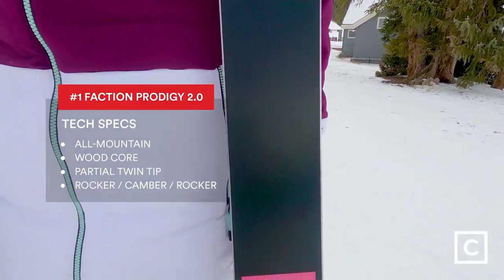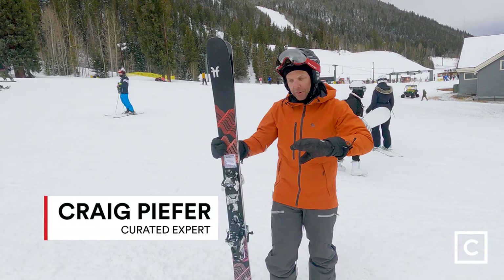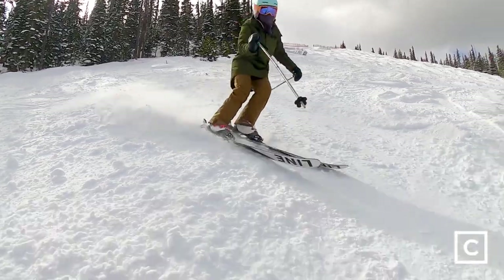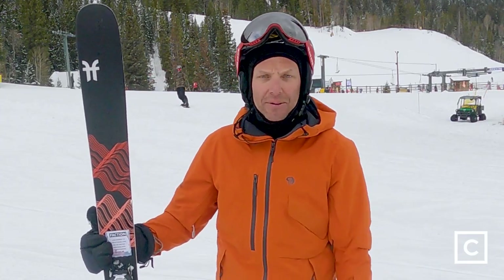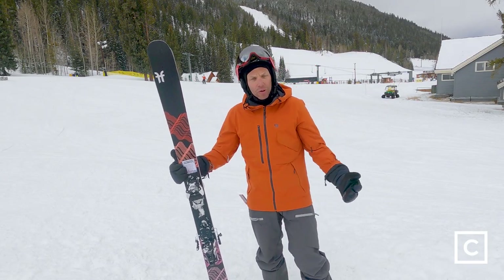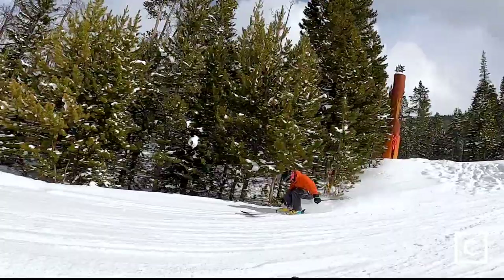Our number one all-mountain ski is the Faction Prodigy 2.0. It's a fun ski, really damp, really quick, really fun for a day when most of it's hard pack and you just want to rip. I could see someone who really enjoys going fast on hard pack but also likes to goof around in the park really enjoying these skis. Really deep, soft snow — I would stay away from that. But other than that, they did great in the trees and great in moguls. Anytime you get into the air with these, they're really stable — you really feel them underneath your legs and they're just really easy to slap that landing down.